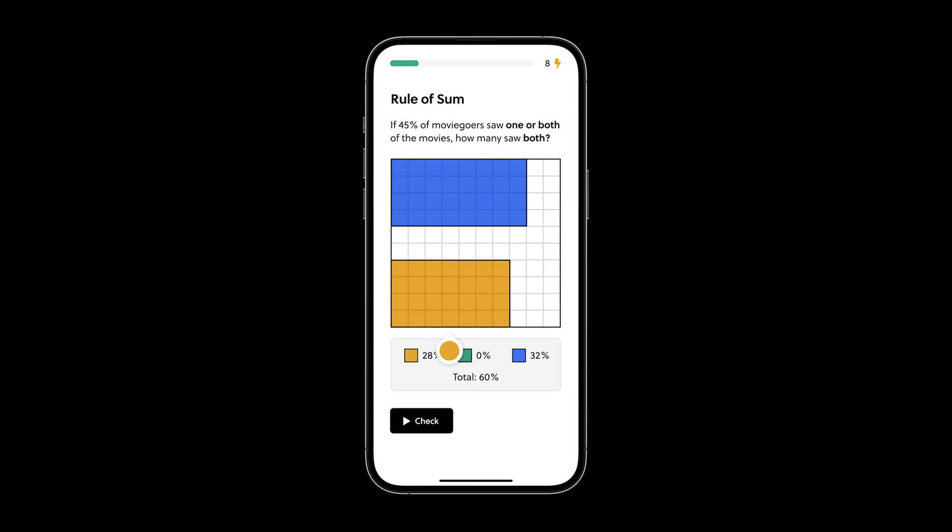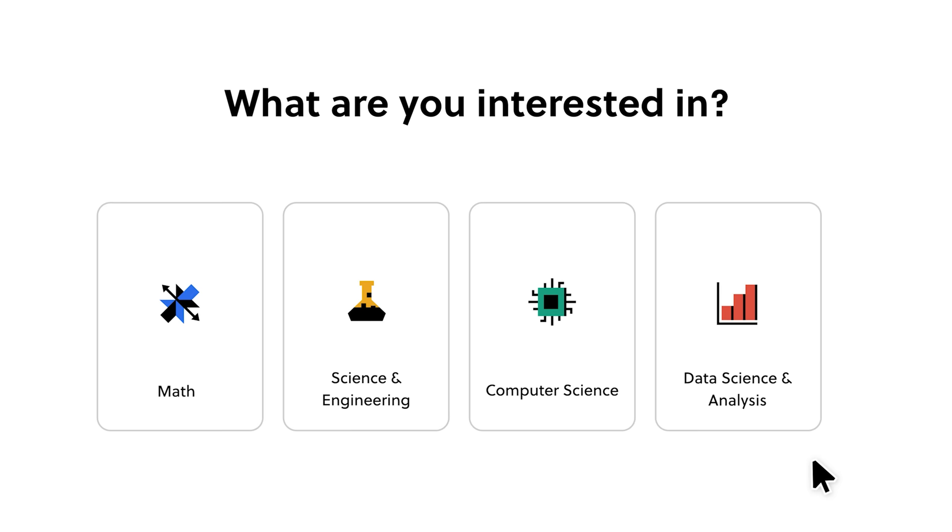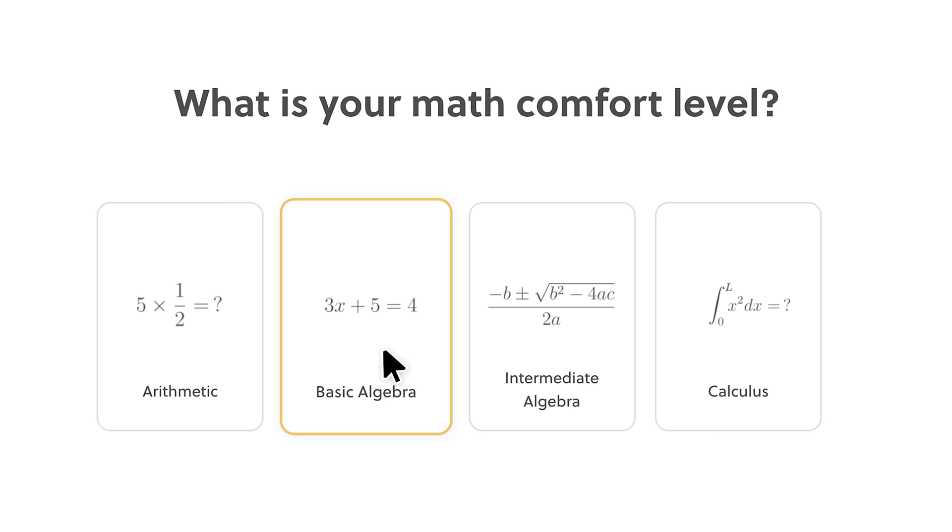They even have an app so you can try this on your phone. I really believe that we should never stop trying to learn new things, and Brilliant makes that so easy to do. It supports the channel too. Thank you for watching, and let me know what you think.